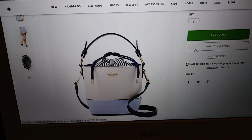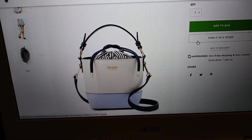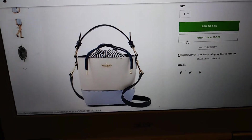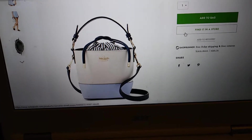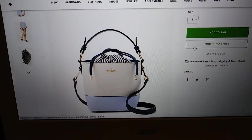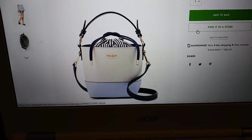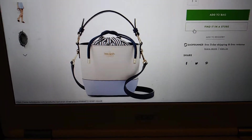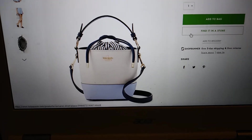Hi everyone, welcome back to my channel. This is Sylvia. So a quick video for you today — this is a Kate Spade wish list. There are about four items on my wish list right now and I just wanted to share them with you. I know this is a different kind of video. Sorry about the angle that I'm filming in, but I am just not appropriately dressed.